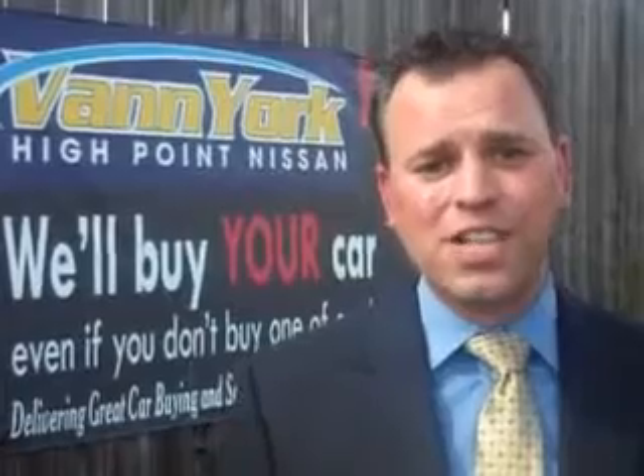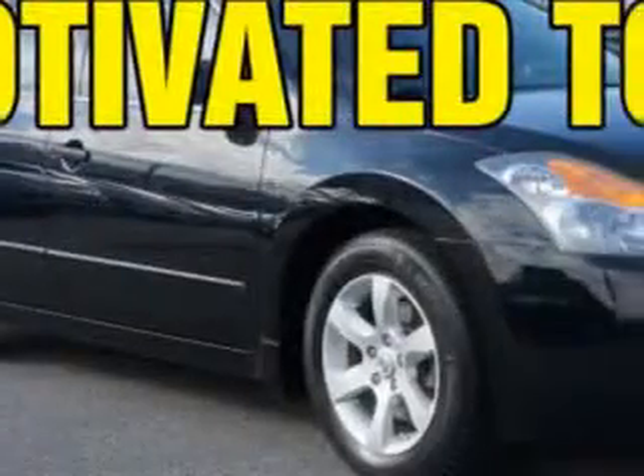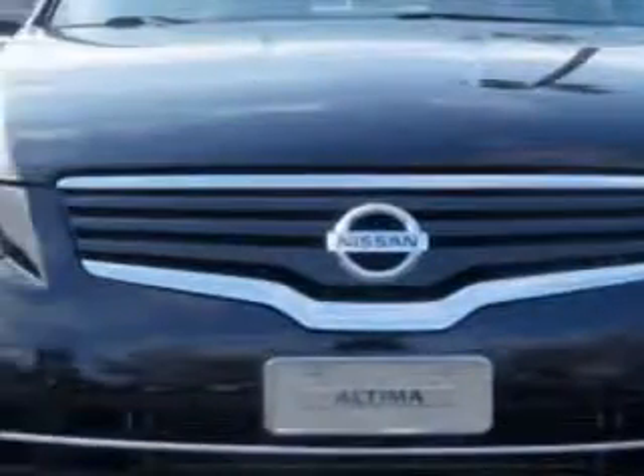We only sell the best used cars, trucks, vans, and SUVs. Check out this super black 2007 Nissan Altima, equipped with a four-cylinder engine and an automatic transmission.